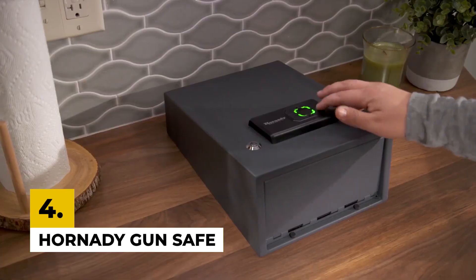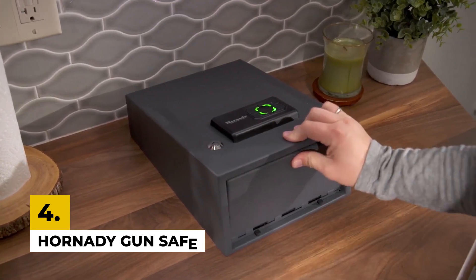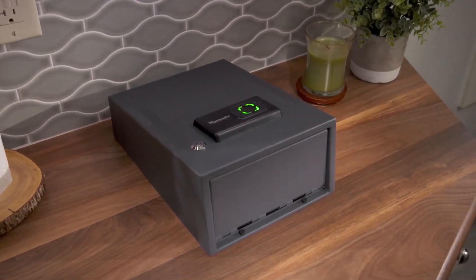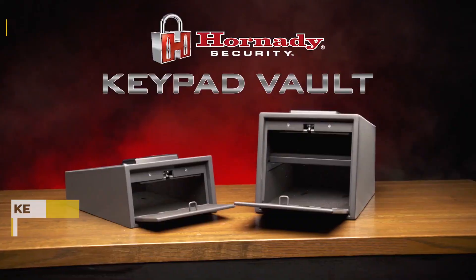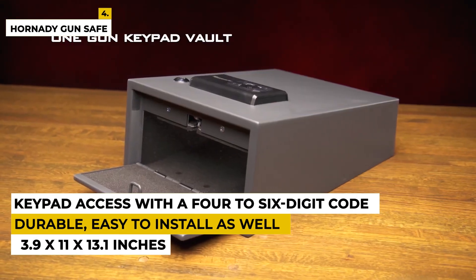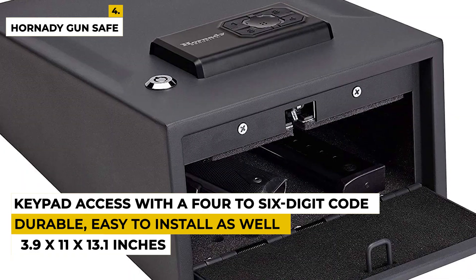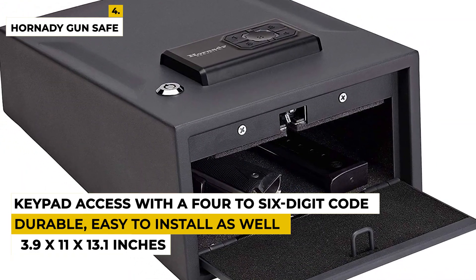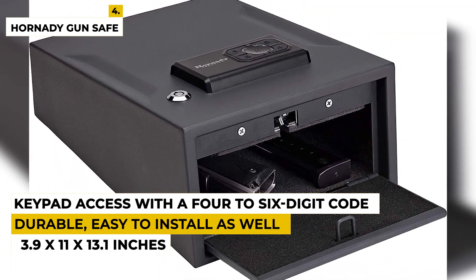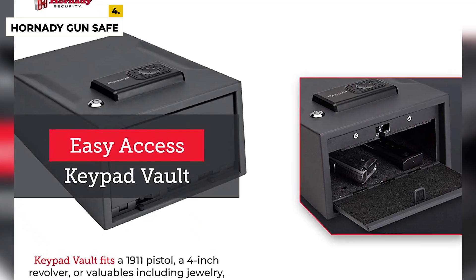For more information about the product, check the description box below. The fourth product is the Hornady Gun Safe. This product is from the brand Hornady, featuring patent-pending technologies for firearm owners or anyone wanting to protect their valuables. The dimensions are 3.9 x 11 x 13.1 inches with a weight of around 10.1 pounds. With this gun safe you can keep your guns and pistols safe, and it can also store valuable items like jewelry.